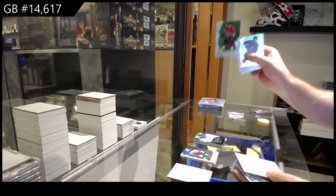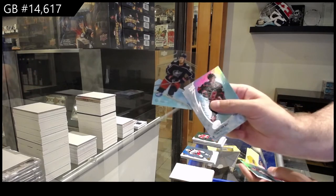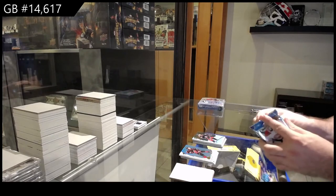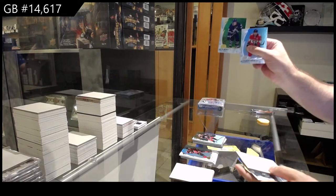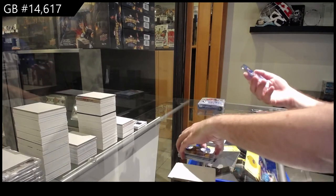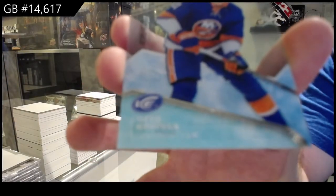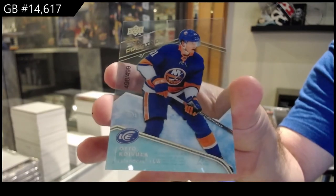We've got a Huberto for the Panthers, green. $9.99 for the Blue Jackets, Cole Sherwood. Marner for the Maple Leafs, green. And for the Islanders, we've got an Otto Koivula, $4.99.